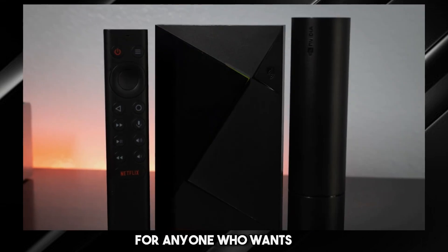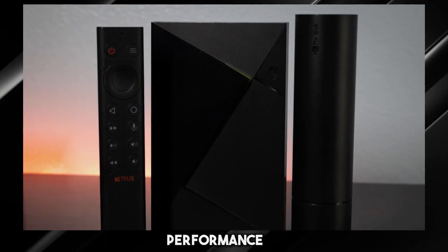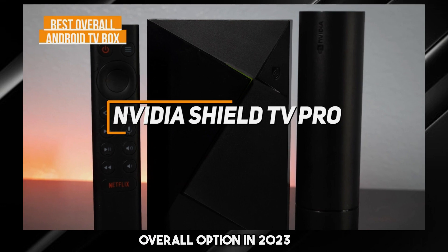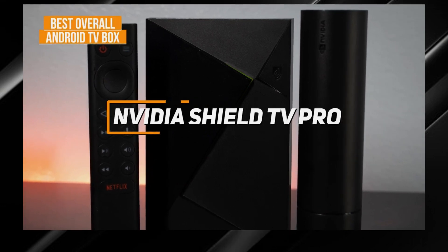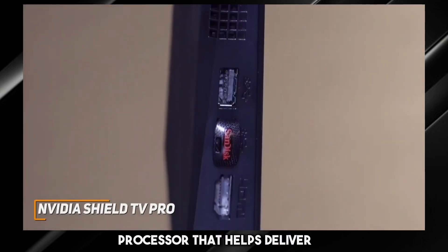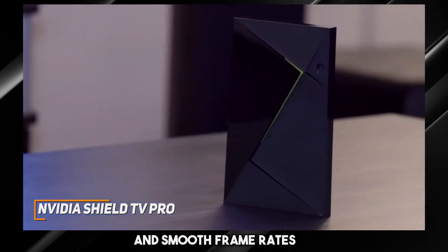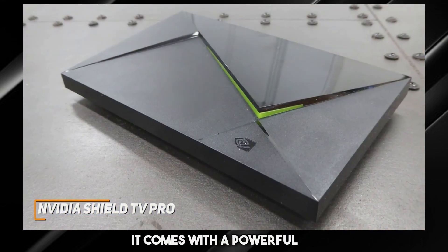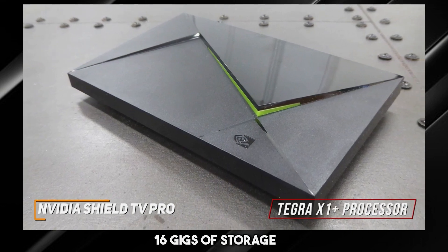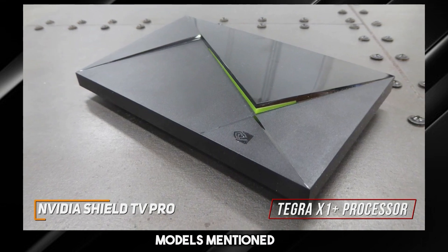For anyone who wants the Android TV box that offers the best combination of processing power, streaming performance, and app support, the Nvidia Shield TV Pro is my choice as the best overall option in 2023. It's the most expensive option on this list, but it has a powerful processor that helps deliver seamless performance, outstanding picture quality, and smooth frame rates when gaming. Under the hood, it comes with a powerful Tegra X1 Plus processor, 16GB of storage, and 3GB of RAM to deliver smoother performance and quicker app load times than the cheaper models mentioned.